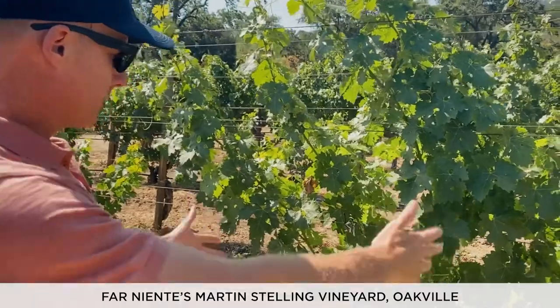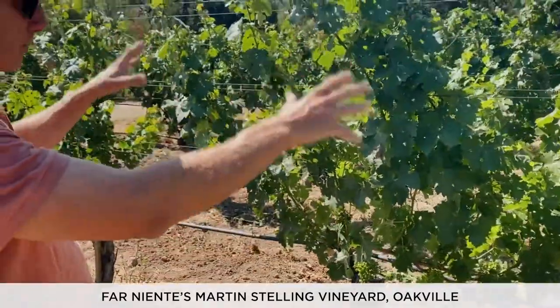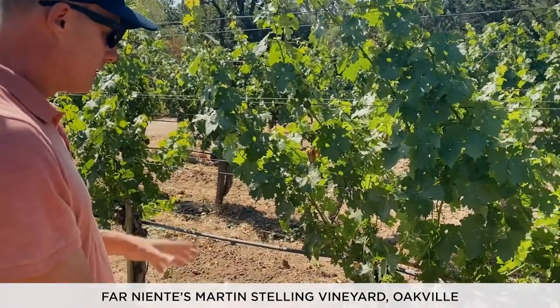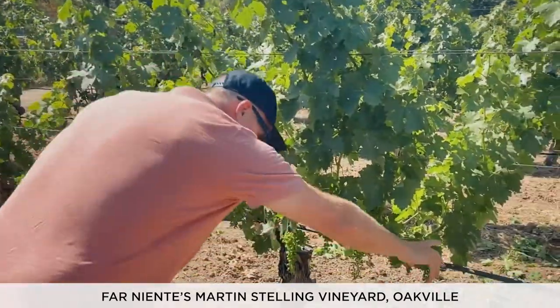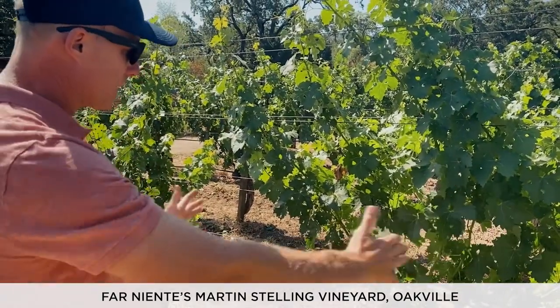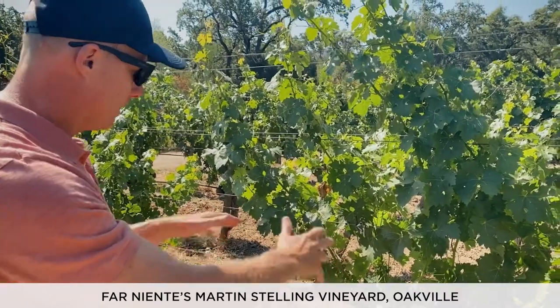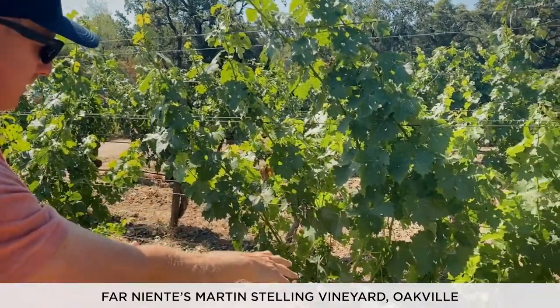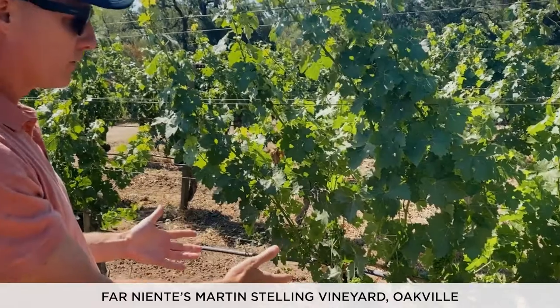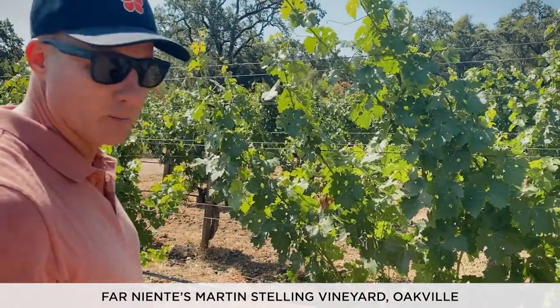So this spring pruning — they approached each vine, looked at the brush weight from last year, and said, okay, we maybe laid out canes too long last year. So because of what we're seeing from last year, we're going to shrink the cane lengths this year and hope for a stronger, more even push, and the ability to keep all the fruit that the plants set. And what you see here is a prime example of that.